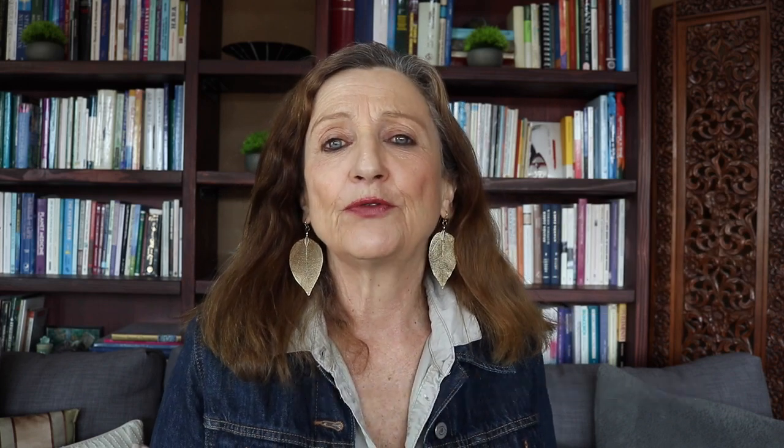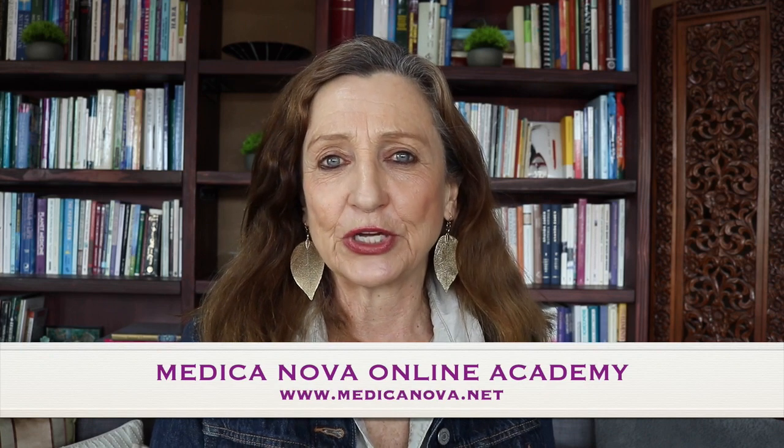Have a look at my website medicanova.net at the online academy where you will find comprehensive certified home study online courses in homeopathy for the whole family, health and wellness coaching, quantum healing, mental health, and so much more.